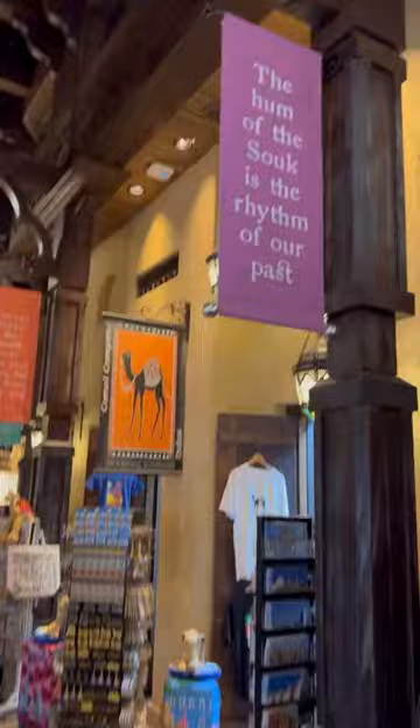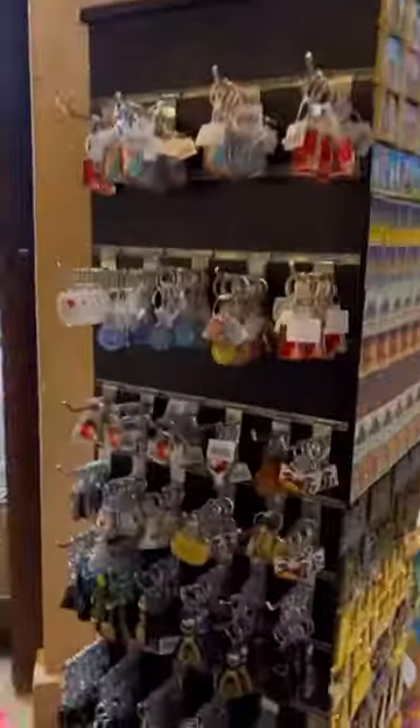So here we enter. Madina Jumeirah is actually an extension of Old Souk, the heritage building. Here what you can see is the entrance and lots of shops around.